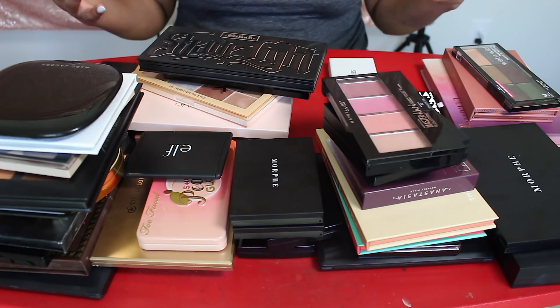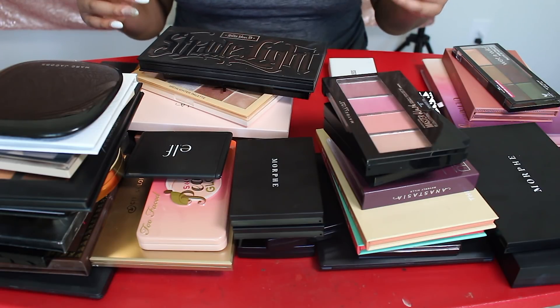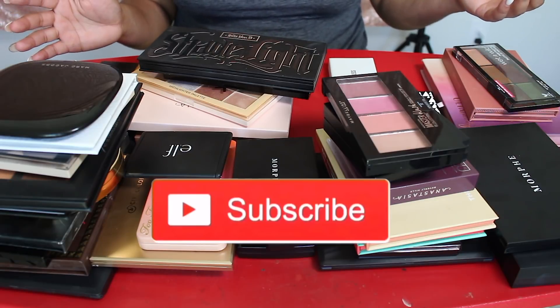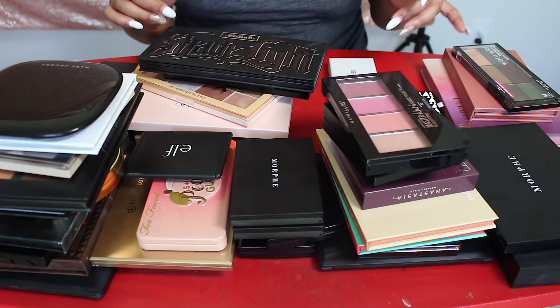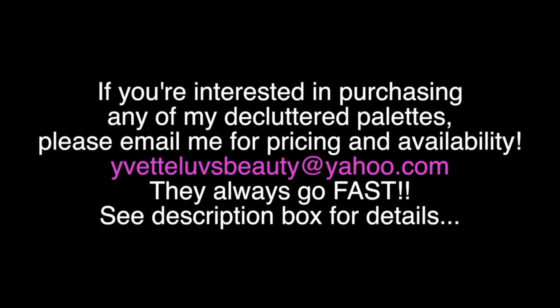It's giving me anxiety right now and we're going to get started. So make sure you're subscribed, thumbs up this video, click the notification bell. More declutters will be coming. Leave me a comment down below and let me know what declutter you would like to see me do next. Hey y'all! If you are interested in purchasing any of my declutter palettes, please email me for pricing and availability. Do so fast because they will sell out. See the description box for details. Alright, back to the video.